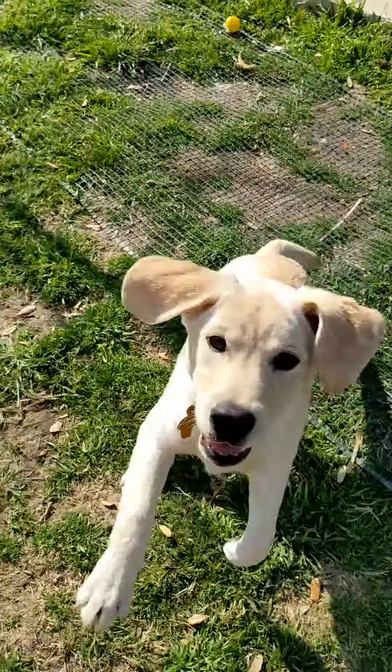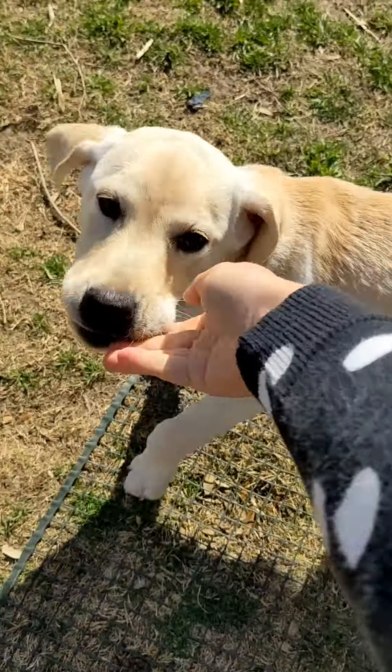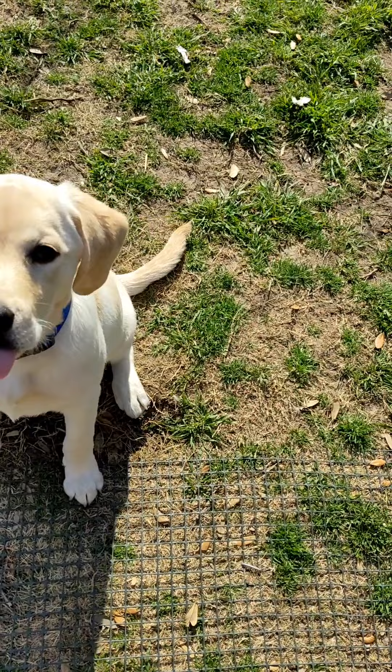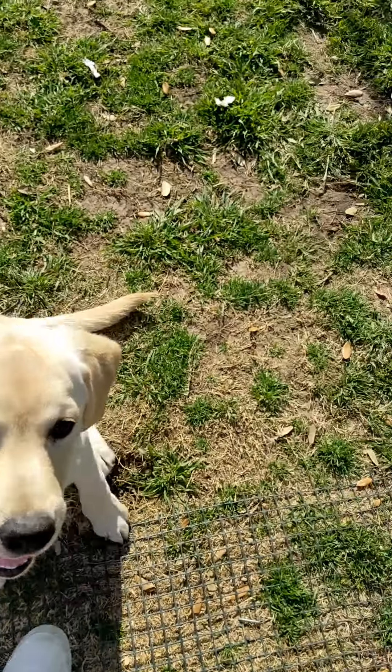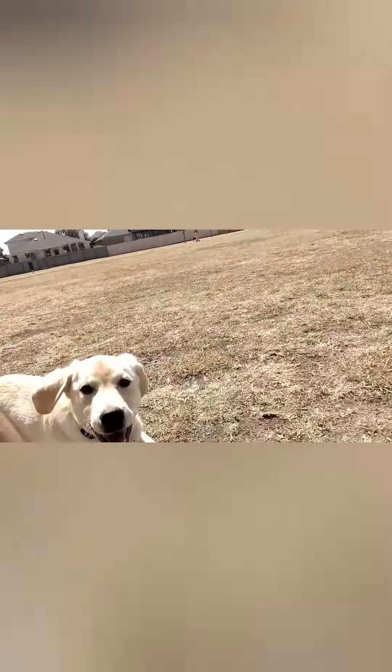Hank! There he is recalling off my cat, which is really, really difficult. I was really proud of him for doing that because he really likes to mess with that cat, and he was able to come off great.